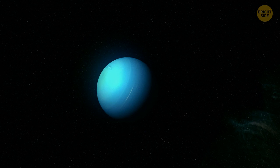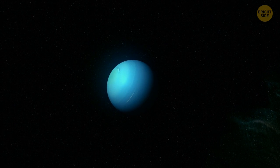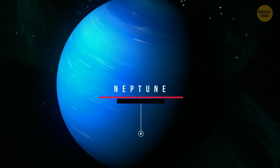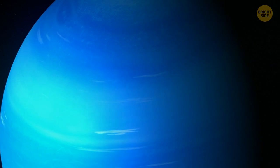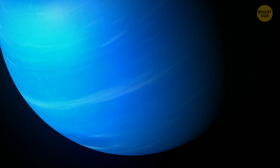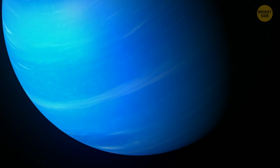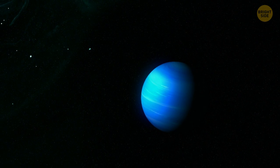The bottom line is Uranus doesn't have the environment to sustain life. Heading for Neptune, the second ice giant. What is there on the planet furthest from the sun? Obviously, it's incredibly chilly. There's neither a source of energy that bacterial life can exploit, nor a source of liquid water. Currently, scientists believe it's unlikely to find life on Neptune because of such unfriendly conditions. So, what makes our planet so livable?